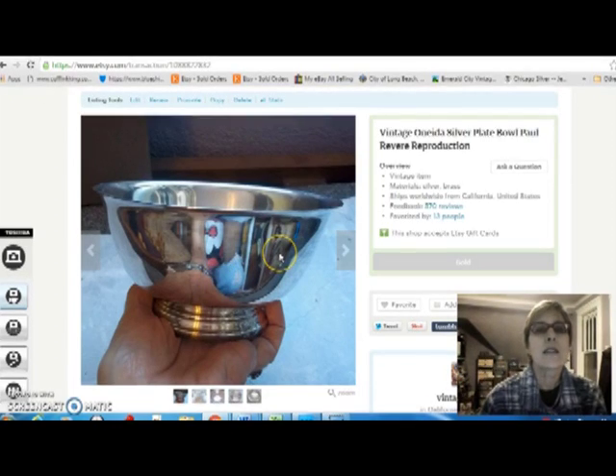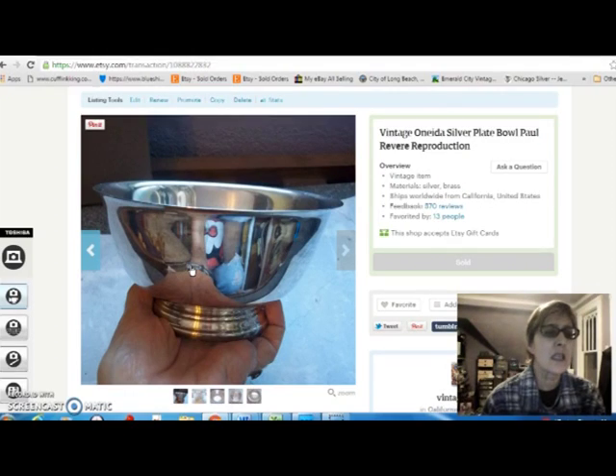This is an Oneida silver plate bowl — it's a Paul Revere reproduction. I bought this at a thrift store for $3 back when I thought buying silver plate was a good idea, and I sold it for $13. I don't know why it was priced at $13 — I never price anything at $13. It sounds unlucky.